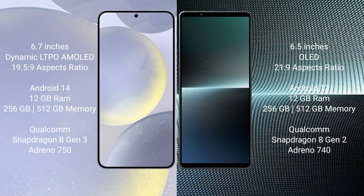Samsung Galaxy S24 Plus comes with 12GB RAM and 256GB or 512GB internal storage, with a Qualcomm Snapdragon 8 Gen 3 processor and an 8GP GPU. Sony Xperia 1 Mark 5 comes with 12GB RAM and 256GB or 512GB internal storage, with a Qualcomm Snapdragon 8 Gen 1 or 8 Gen 2 processor and a 740 GPU.